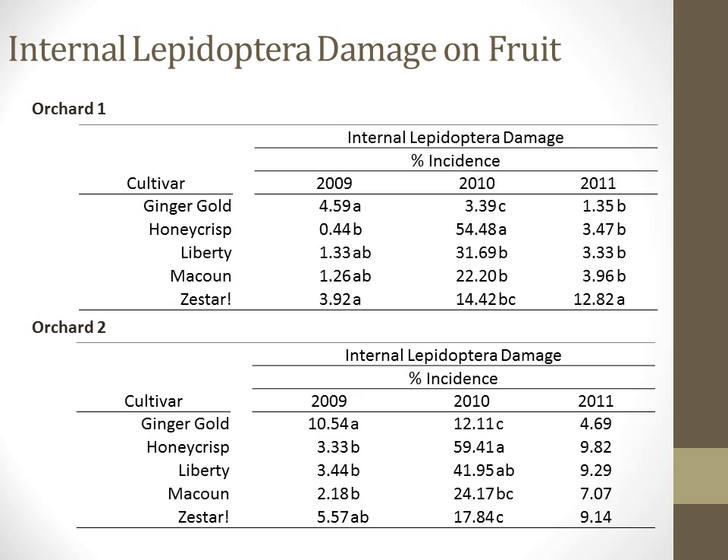In 2011, after intensive management of internal lepidoptera pests, we did see a reduction in incidence of feeding damage on the fruit. However, the numbers are still a little higher than we would like to see, and there is still more work to be done. There was only statistical separation in 2011 in Orchard 1, where Zestar fruit were significantly more damaged than the other four cultivars.